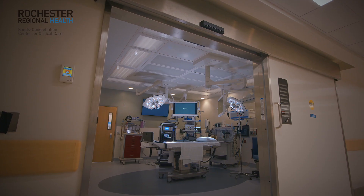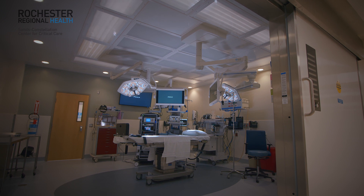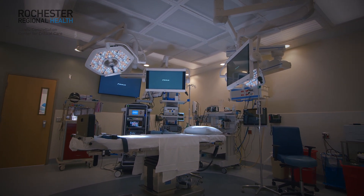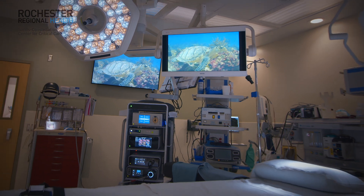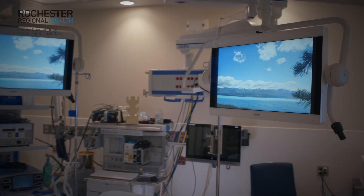When we looked at BrainLab, it wasn't only from the doctor or surgeon's perspective. From a patient perspective, they may only notice the ambience. When a patient comes into the room, it's very calming, very soothing. All the monitors will have either sea turtles or some sort of very photographic scene that's very relaxing.